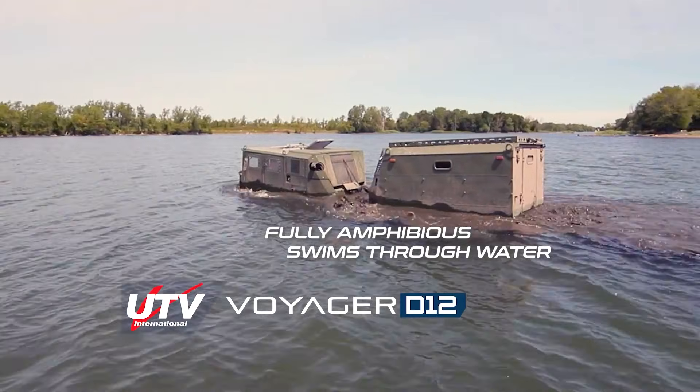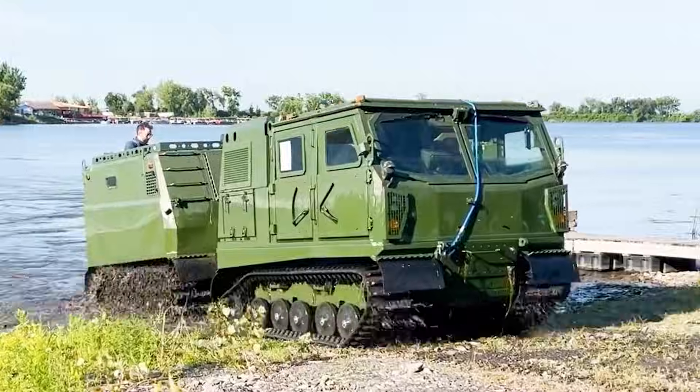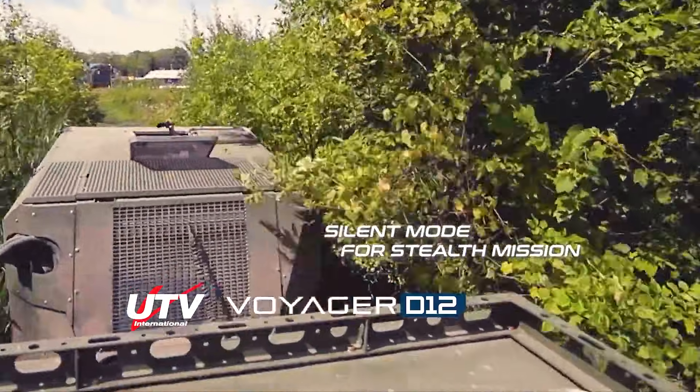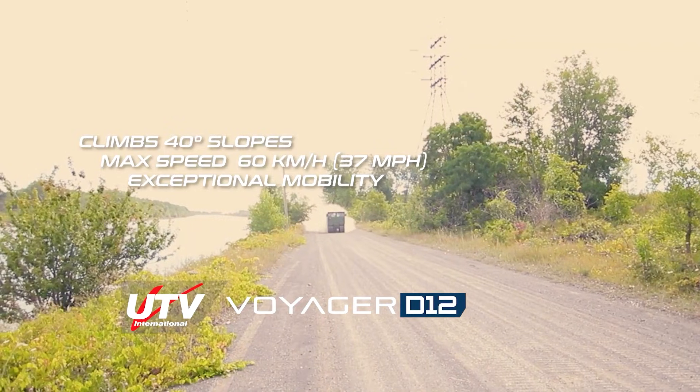This articulated hybrid-electric all-terrain vehicle is designed to transport 12 passengers. Its design emphasizes safety, with passengers seated in the front cab while the engine is positioned at the rear, reducing both noise and vibrations. The Voyager D12 has a top speed of 60 km per hour and can carry payloads of up to 5,200 kg.